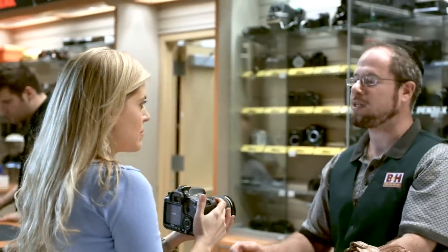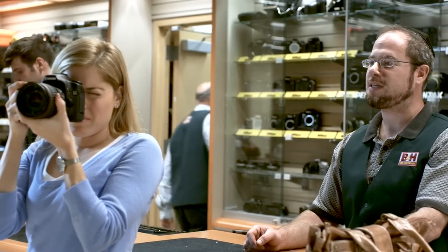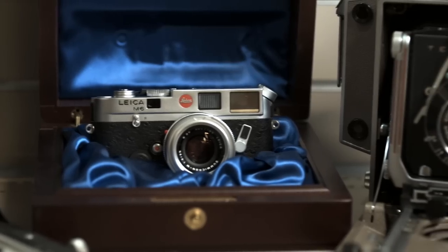Visit our used department, where you'll find everything from the latest models of photo and video equipment at a value, to hard-to-find vintage gear. We're constantly adding to the collection, so feel free to bring in your well-kept models.